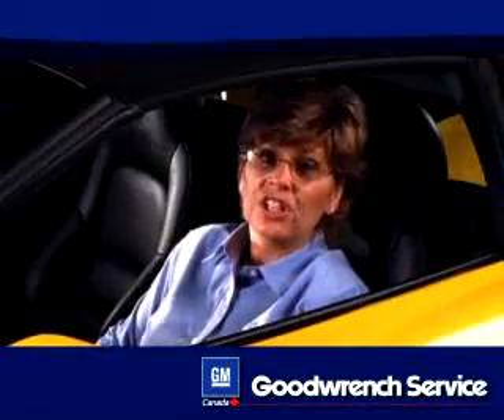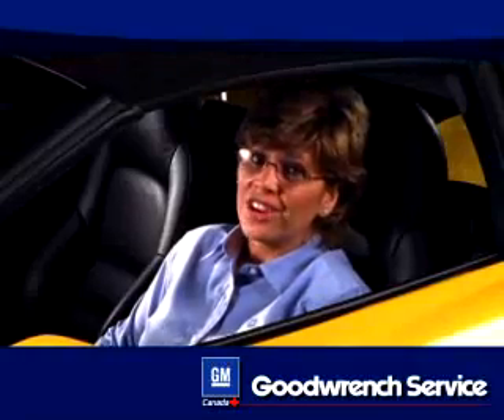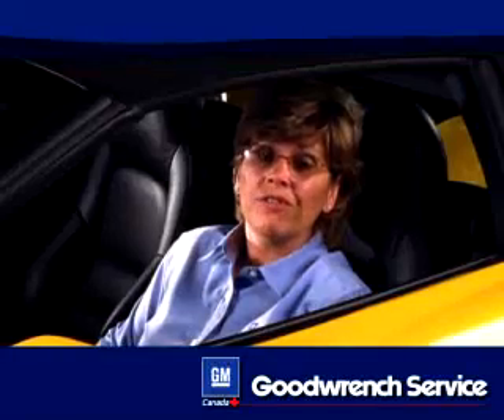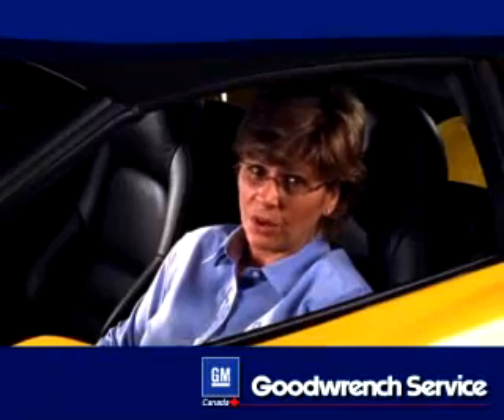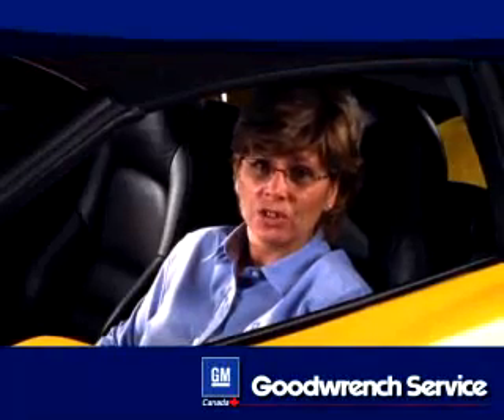Some vehicle service issues can sneak up on you if you don't pay attention to the warning signs. With air conditioning, you don't have that problem — when it's not working properly, you know it. And if you're like most of us, you want it fixed right away. Service and repair can be costly, so this is no time to trust your vehicle to just anyone. For air conditioning service, you want to put your trust in a GM trained service technician using GM approved parts and products.